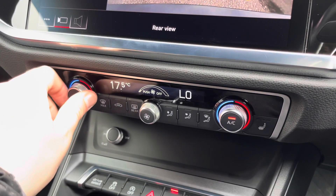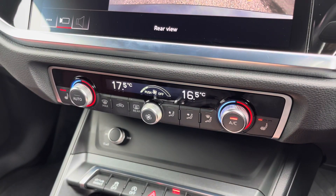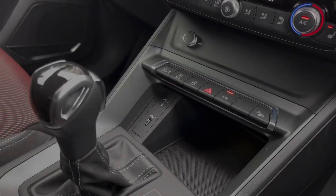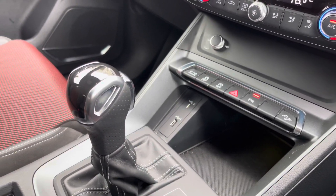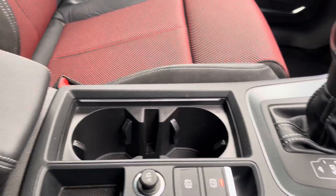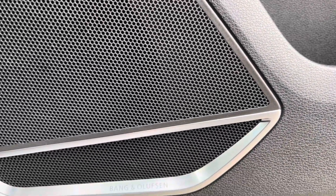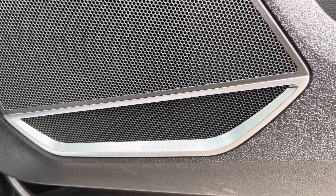This stunning interior also boasts easy-to-use dual zone climate control and optionally heated front seats. In the centre console there are a couple of USB ports, the slick S-tronic gear shifter, a couple of cup holders, and underneath a central armrest there's plenty of storage too. The optional Bang & Olufsen sound system provides a refined listening experience.